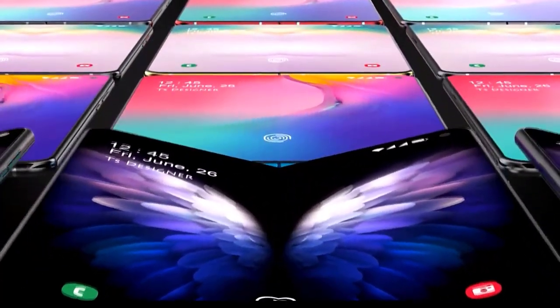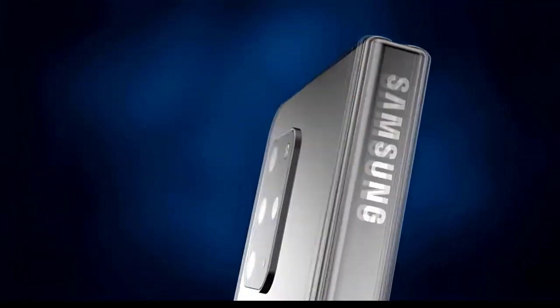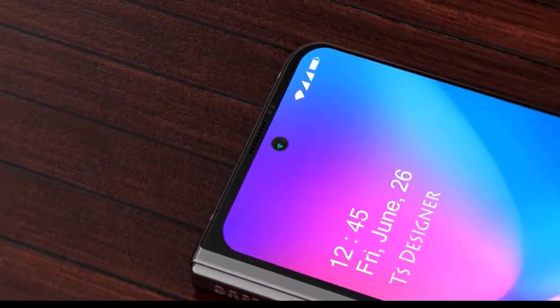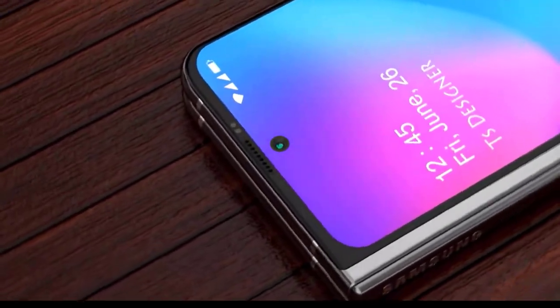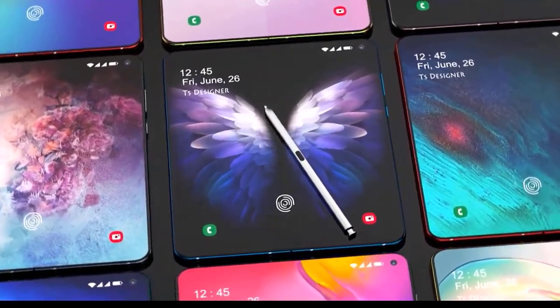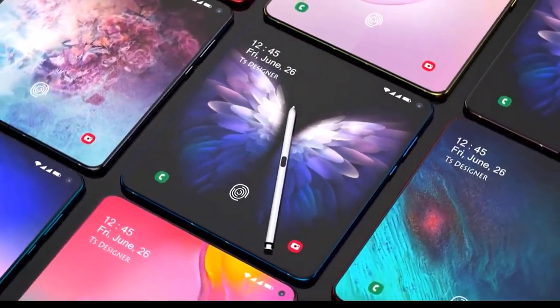The Z Fold 2 is an impressive phone, but it really needs two hands to use properly, even when closed and using the 6.2-inch external screen. Its 16.8 millimeter thickness — about twice that of most other phones — is tough to use. One-handed use when unfolded is even more difficult with a 7.6-inch display, but it would be nice to have an easier way to pry open the device without needing both hands.